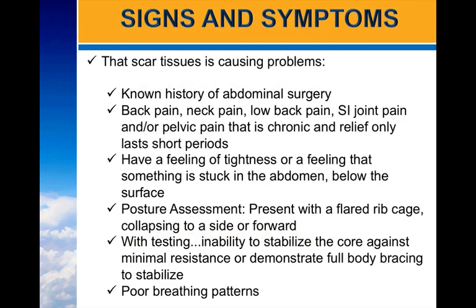Signs and symptoms that scars or scar tissue could be causing problems: the client has a known history of abdominal surgery; back pain, neck pain, low back pain, SI joint pain, or pelvic pain that is chronic and relief is only temporary; a feeling of tightness or that something is stuck in the abdomen below the surface. In posture assessment, they may present with a flared rib cage, collapsing to one side, or a collapsing fold. With testing, they demonstrate an inability to stabilize the core against minimal resistance or demonstrate full body bracing, and they often present with poor breathing patterns.